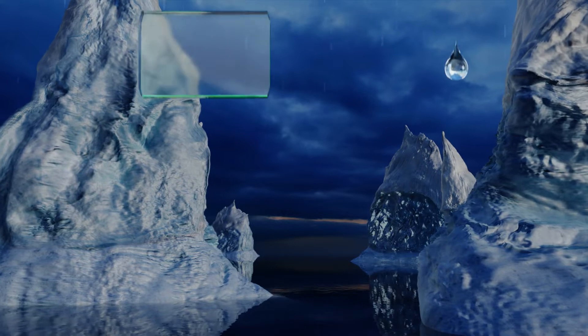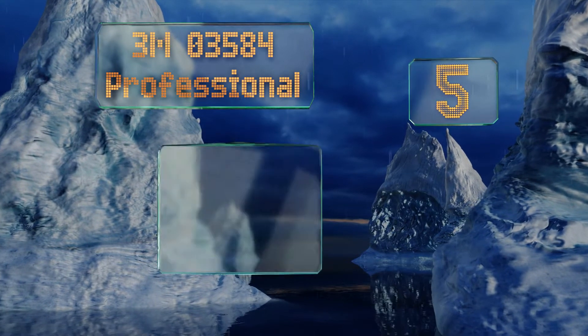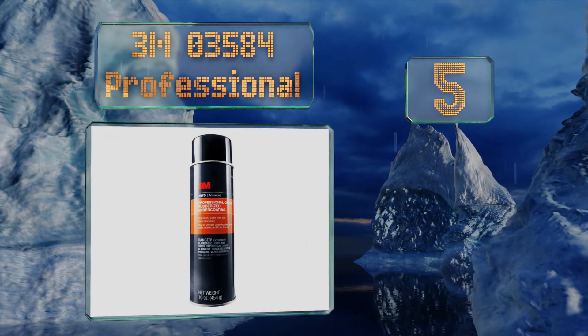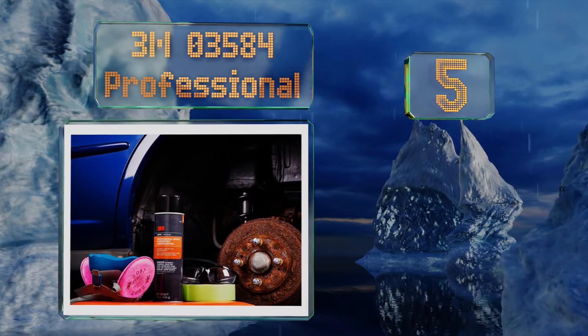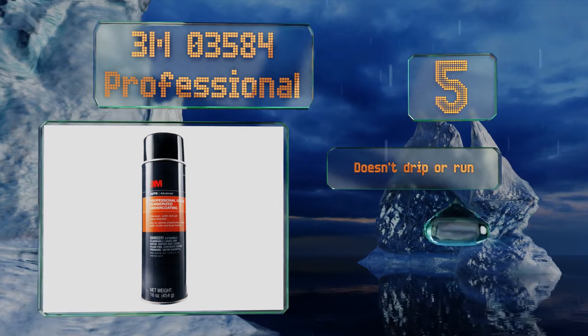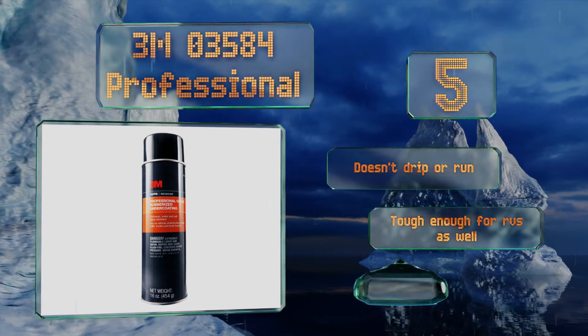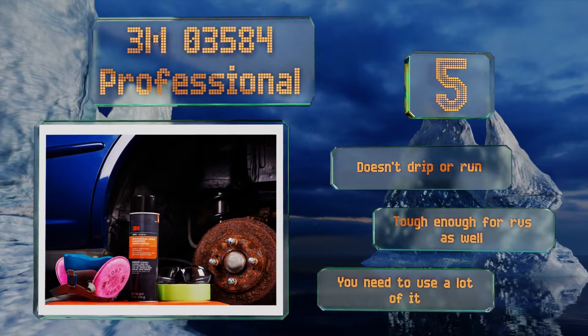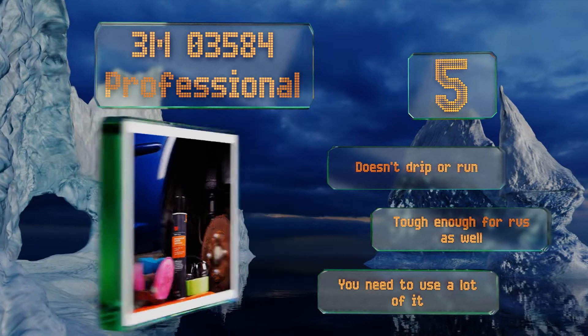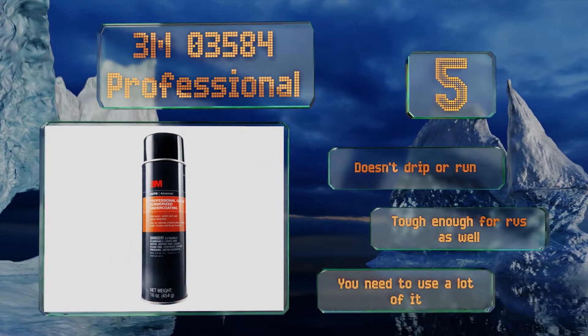Rounding out our list at number 5. Thanks to its potent asphalt-based solution, 3M 03584 Professional is especially well suited to protect heavy machinery and large vehicles from damage. Once cured, the resultant rubberized coating will help insulate the cabin from engine and road noise too. It doesn't drip or run, and is tough enough for RVs as well. But you need to use a lot of it.